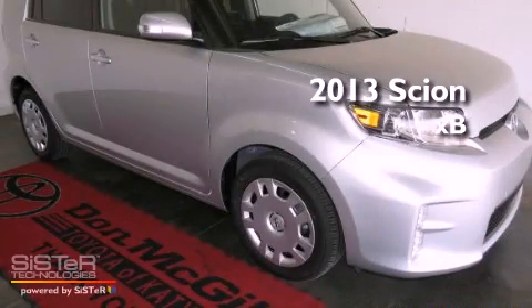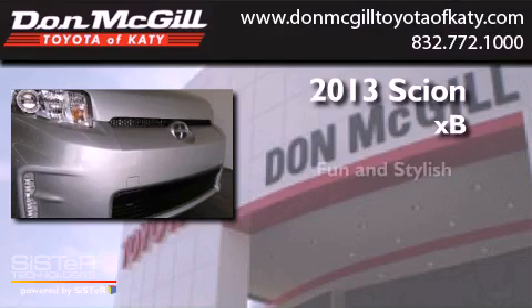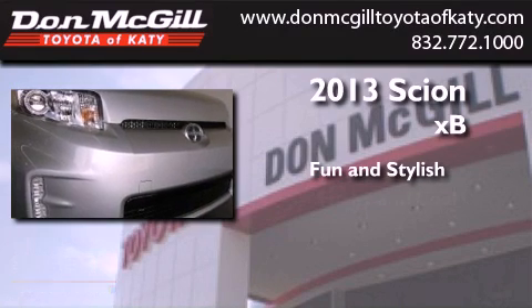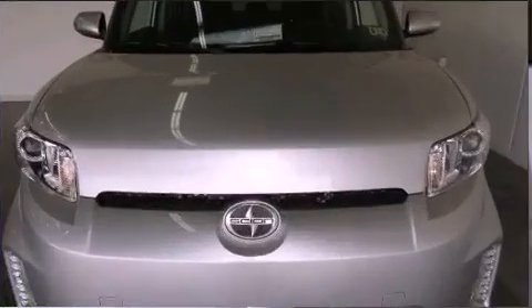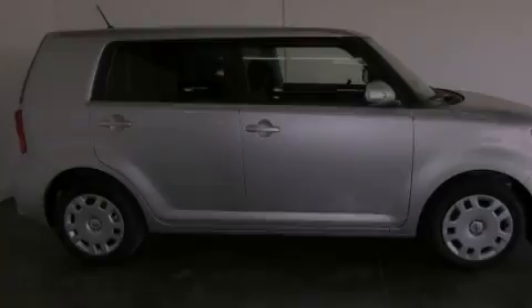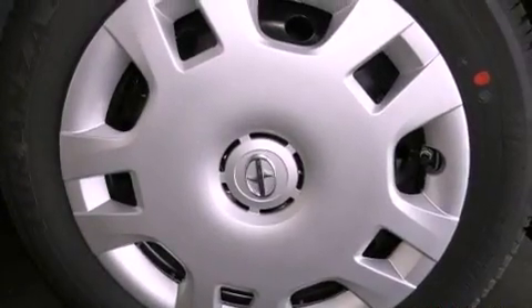This is a brand new 2013 Scion XB. Features include air conditioning, cruise control, full power accessories, an audio equalizer, and tinted glass.